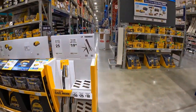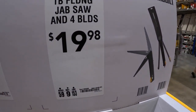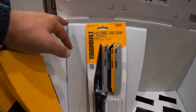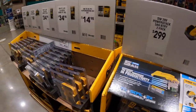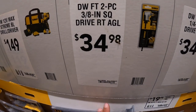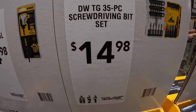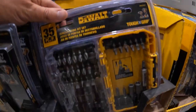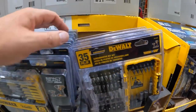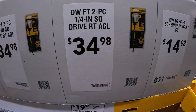Over here they have a folding jab saw — four blades for $19.98, by Toughbuilt. Also, $34.98 for a 3/8-inch square drive right angle, or the 35-piece screwdriver bit set for $14.98.